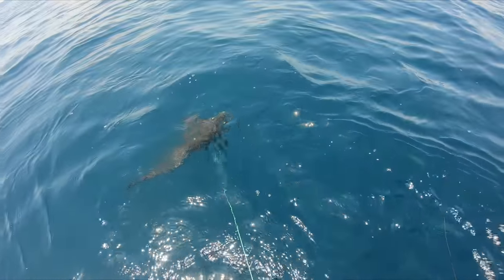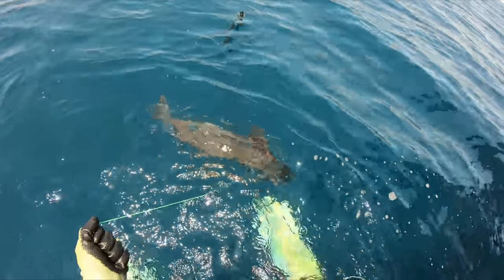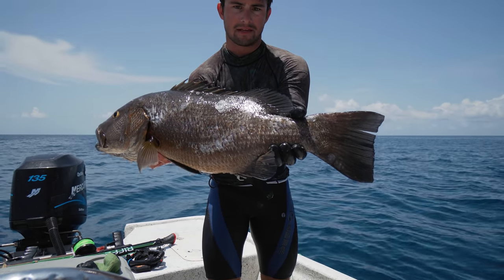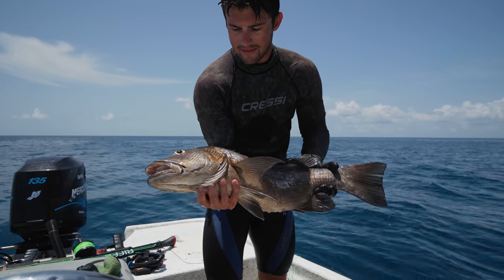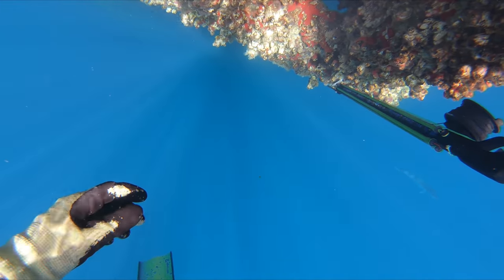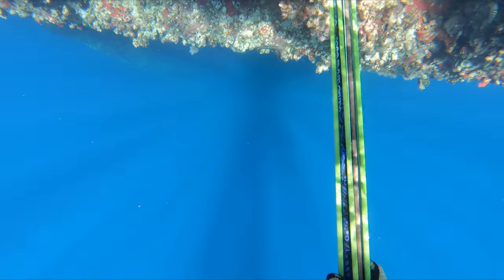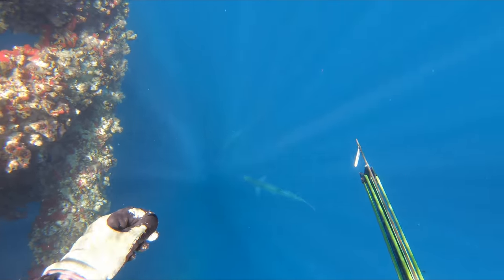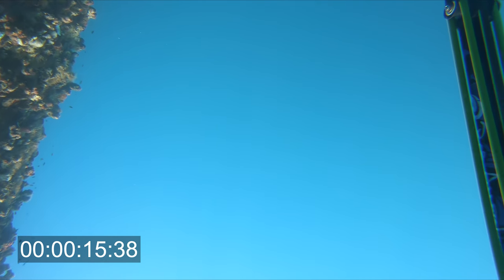Second dive — got our first kubera snapper ever on the first drop of the day at 50-something feet, and then that last one we just shot was at 63. So whenever we're shooting fish on a rig and continuing to dive it, I like to work different water columns. This allows me to find fish I haven't seen yet, or fish that haven't been spooked or seen us.